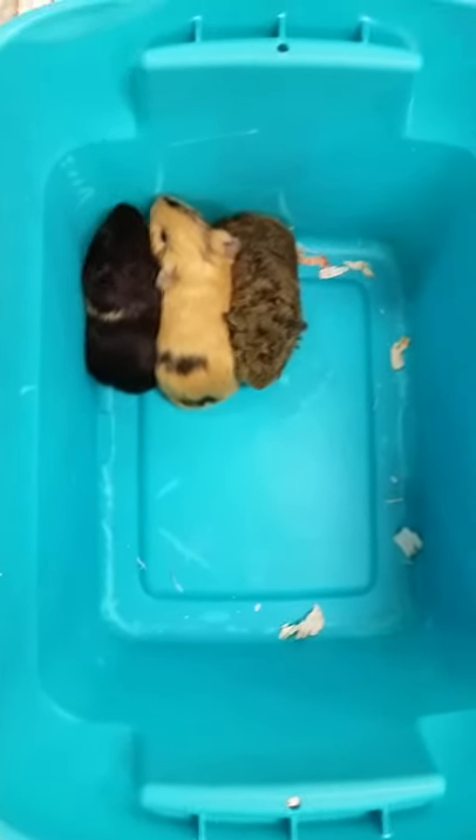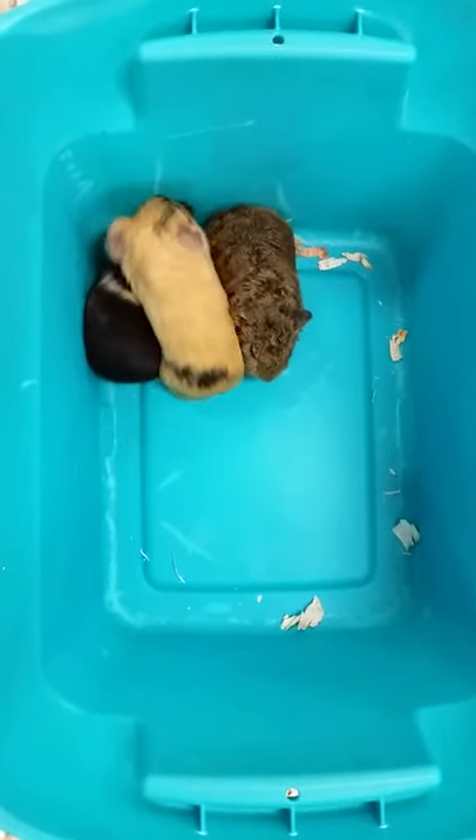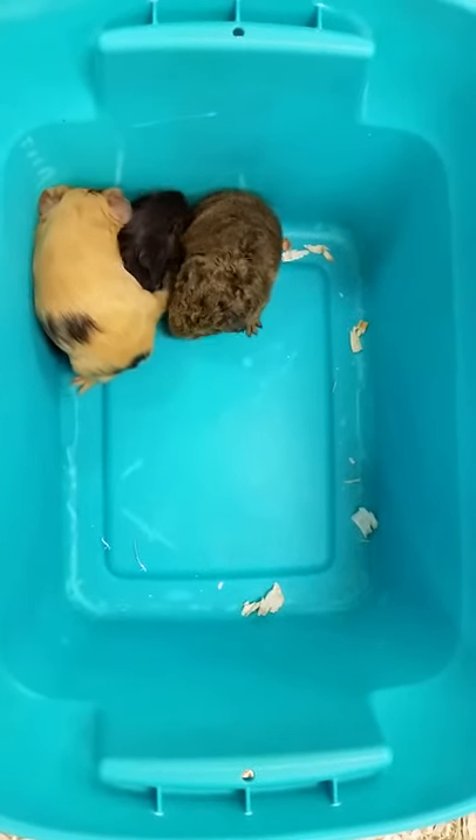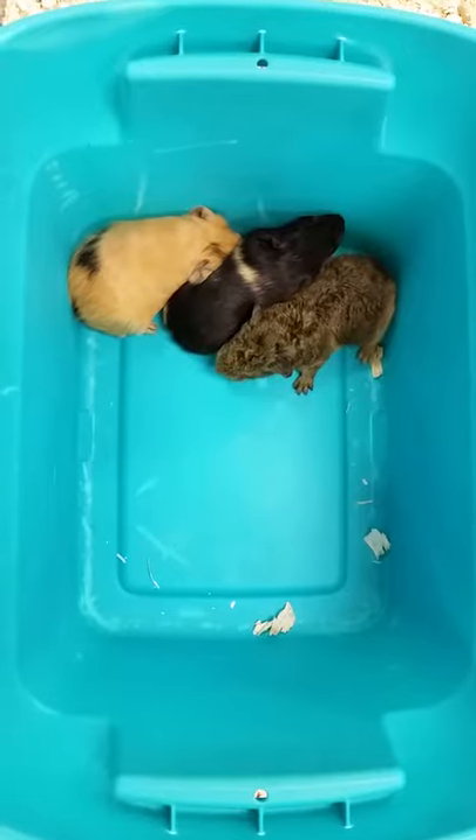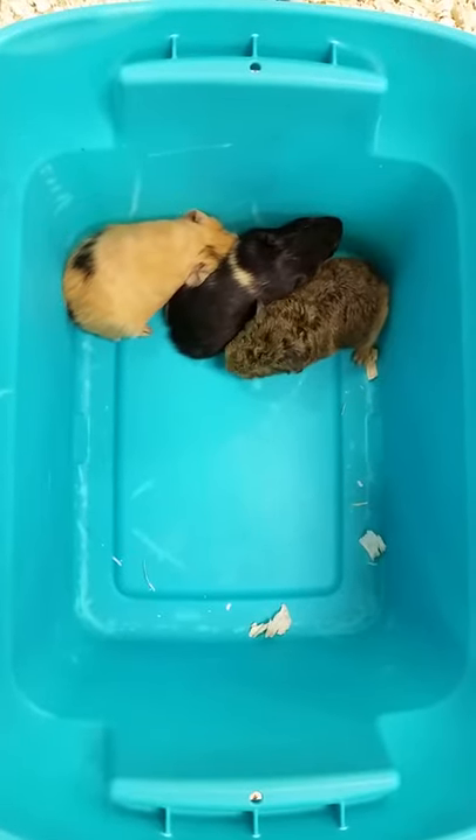Hello everyone, and thank you for tuning in to the Pet Expo YouTube channel. This is Barry, and we are looking at some cute little guinea pigs that we're bringing out today. These guys are coming up on their third week old.